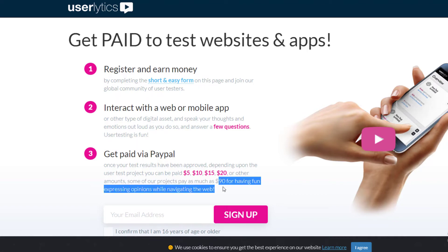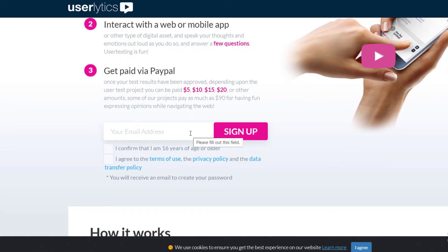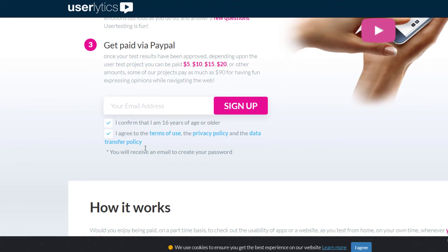There are also bigger projects where you can get paid as much as $90. For example, a company like Google might want feedback from 10,000 to 20,000 people on something new, and they'll pay $90 for that. To sign up, you add your email, confirm your details, and confirm that you are 16 or older, since you need to be at least 16 to be eligible.